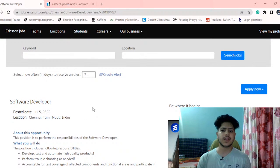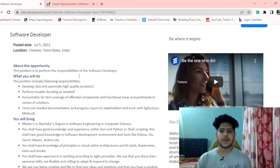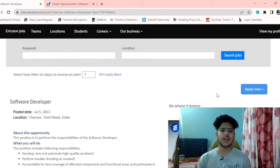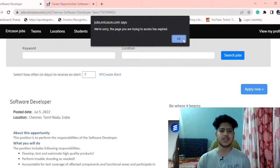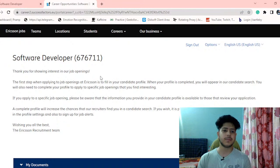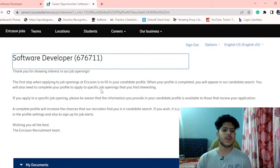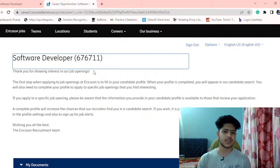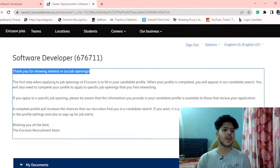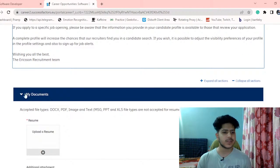The job location is Chennai, Tamil Nadu. You can click the Apply Now button and you will be redirected to a login page. If you haven't created your account, you can create one there; otherwise, you can log in directly. The job link is shared in the description — apply as soon as possible as this job may expire anytime.